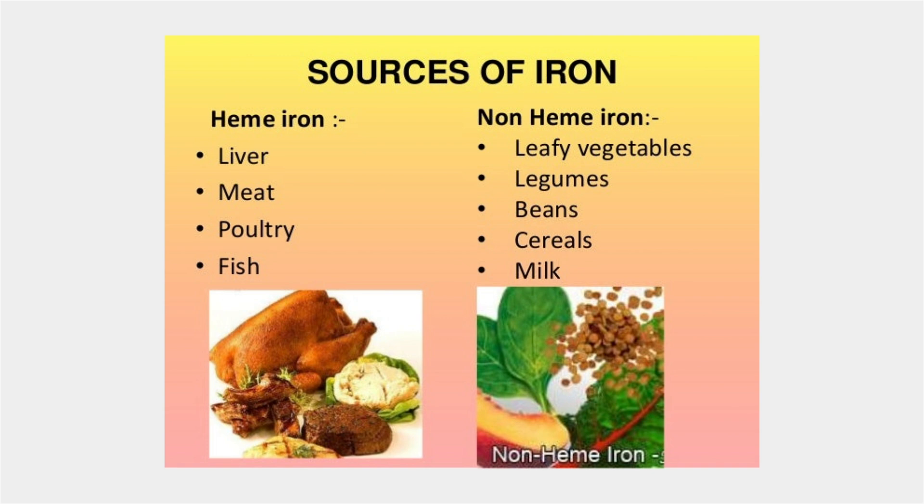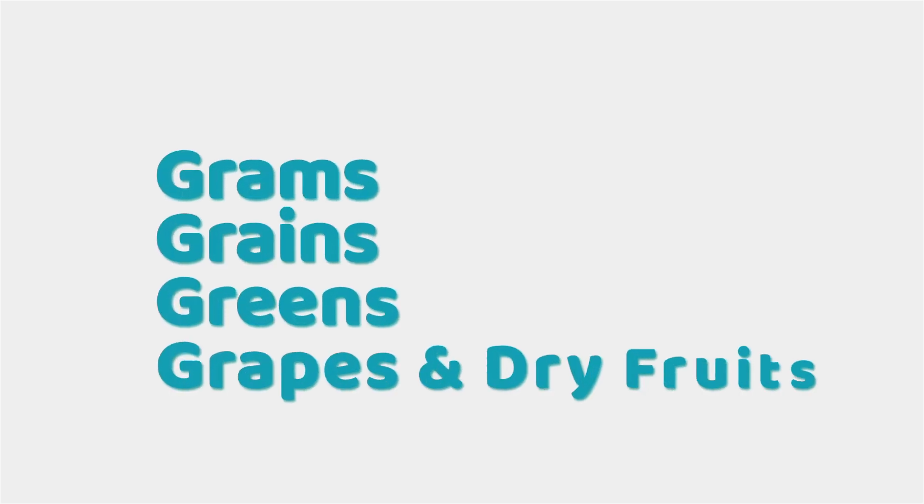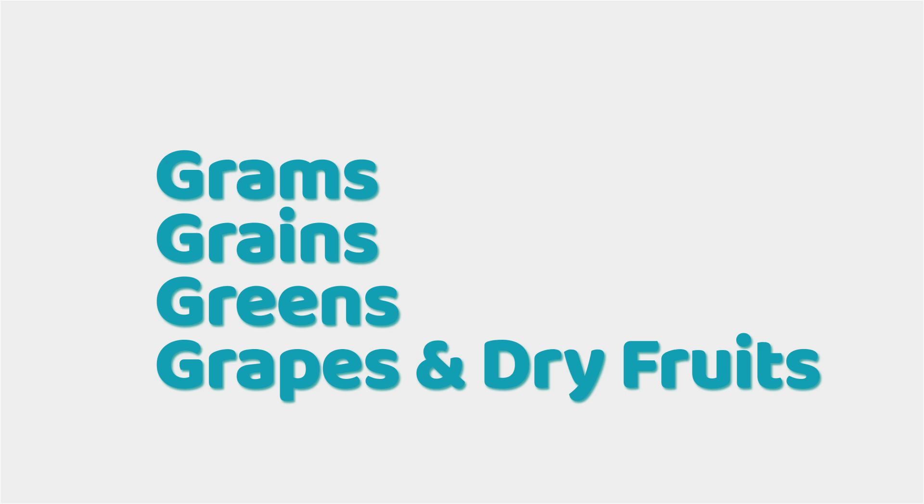What are the vegetarian sources? The four G's: grams, grains, greens, and grapes and dry fruits. We have organic herbs, fruits, and oats. That's a good recipe for babies. There are also grapes, dates, and watermelon — that is a great iron source.